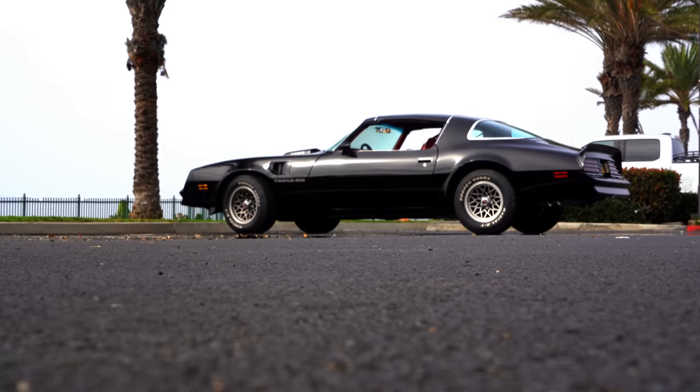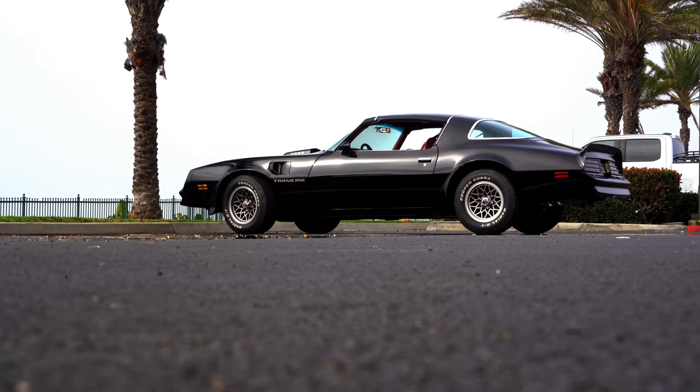Finally, the Trans Am is back. It's in my hands, I've got the keys, I'm sitting in it, it's done. I've got quite a lot to talk about because this had been quite the roller coaster. It was supposed to take two months — it took a year and almost four months to get done. Let's start her up and let's head out.